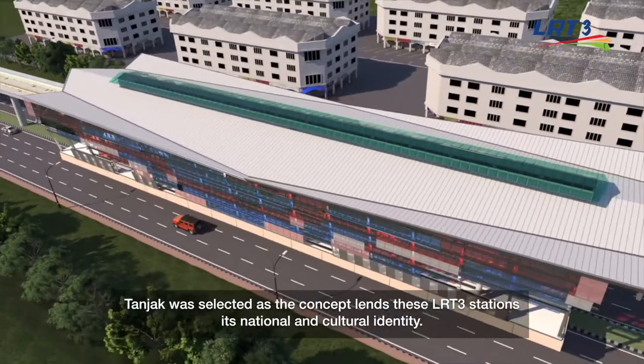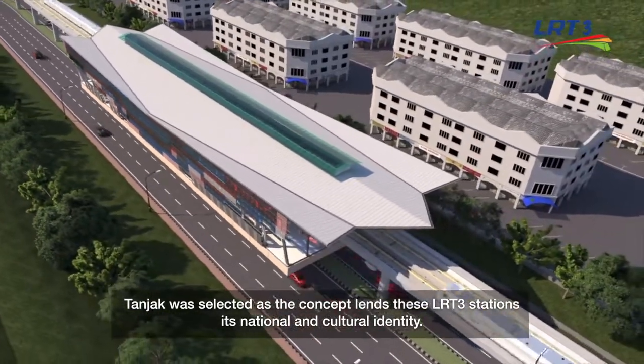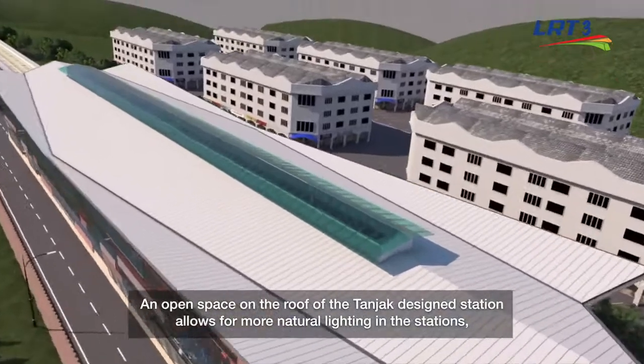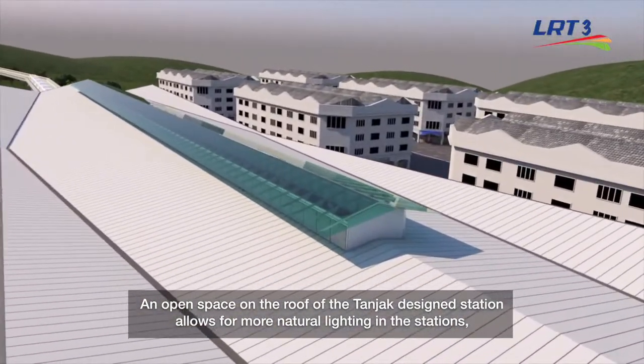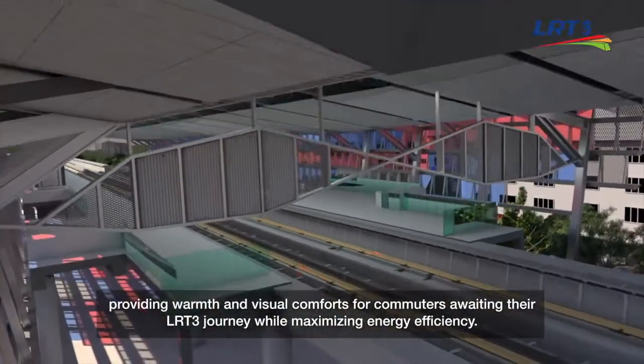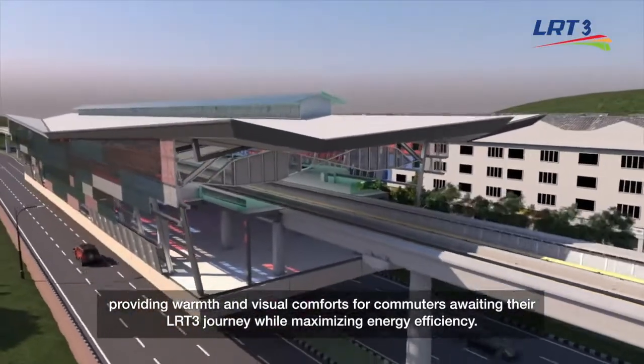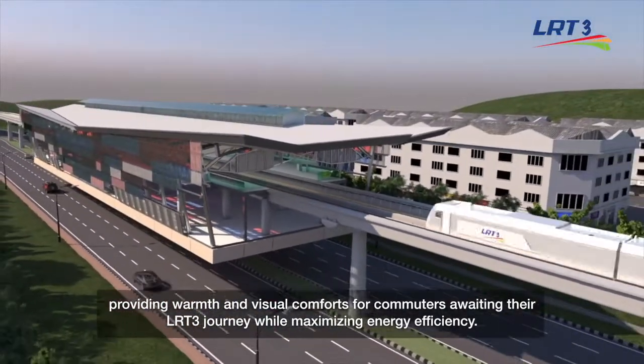Tanjak was selected as the concept blends the LRT3 stations' national and cultural identity. An open space on the roof of the Tanjak design station allows for more natural lighting, providing warmth and visual comfort for commuters awaiting their LRT3 journey while maximizing energy efficiency.